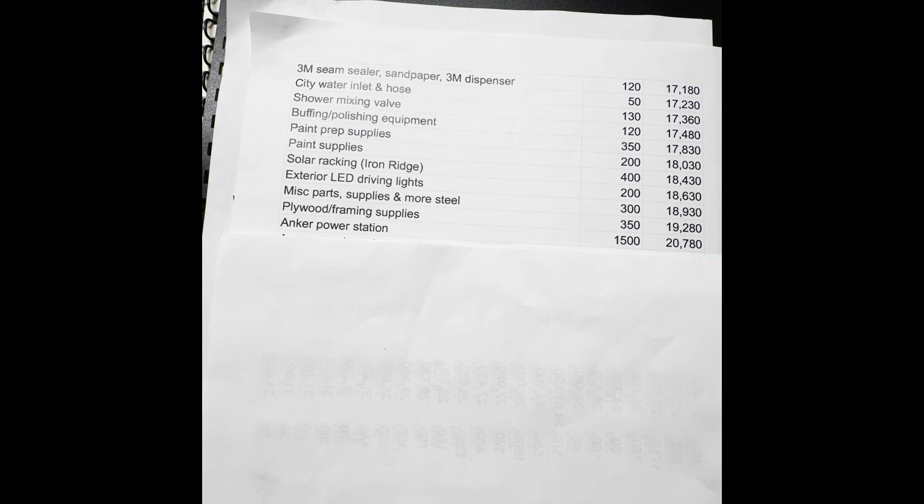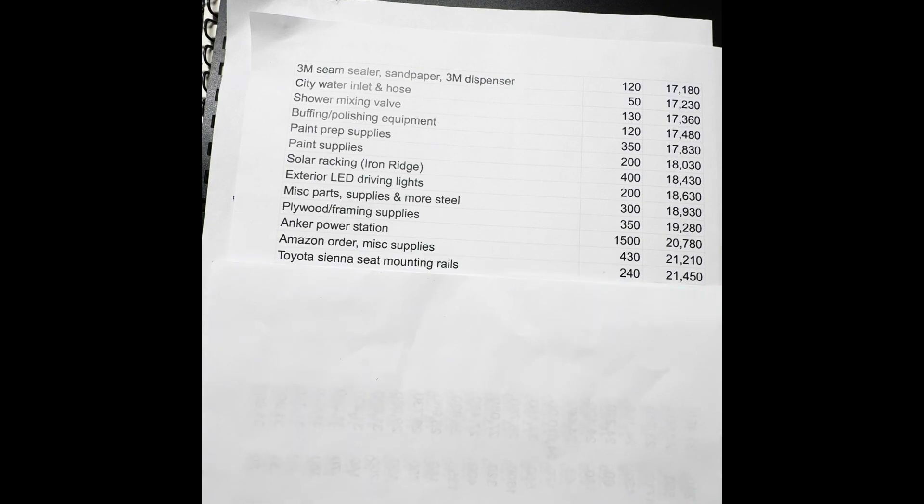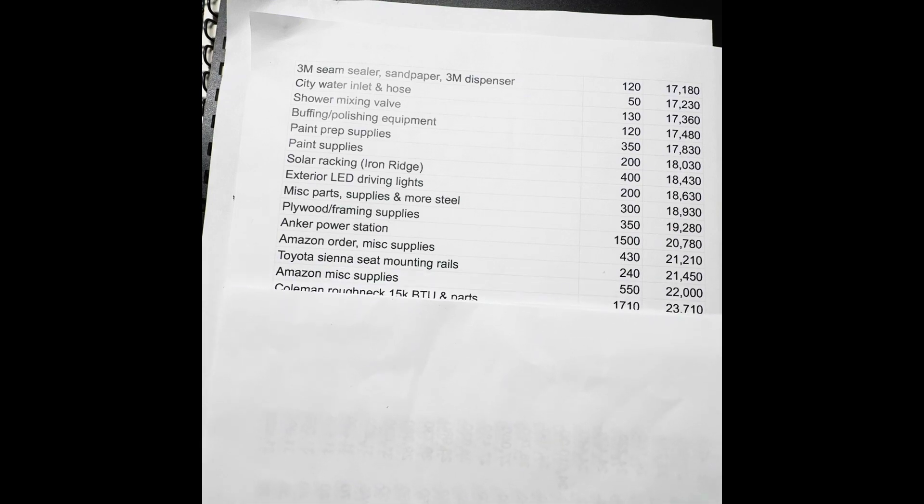I went with an Anchor power station at $1,500. I'll do a video on all my electrical wiring at some point because I think it's kind of fun and interesting. Another Amazon order — probably more electrical wire and other things — $430. I needed to buy some mounting rails off eBay for the Toyota seats for $240. Amazon supplies, $550 — don't remember exactly what that was.